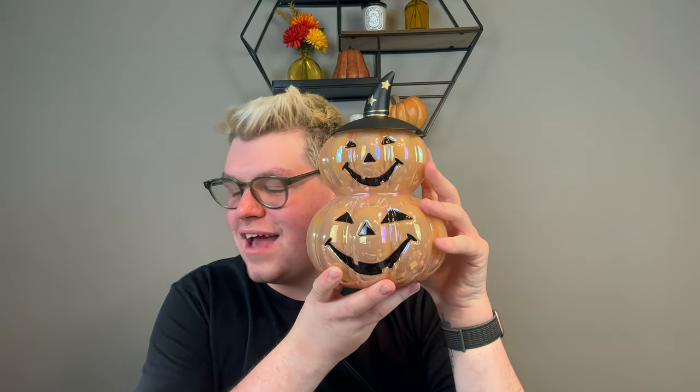Look how cute — I'm obsessed. The two pumpkins stack together and it just screams Halloween. The glass does have a notch there so you can stick your warmer cord there. Really excited for this one.